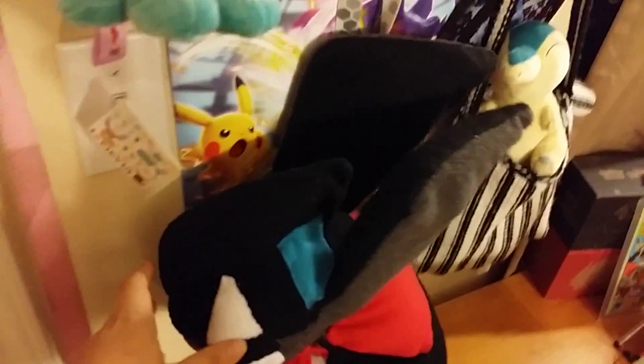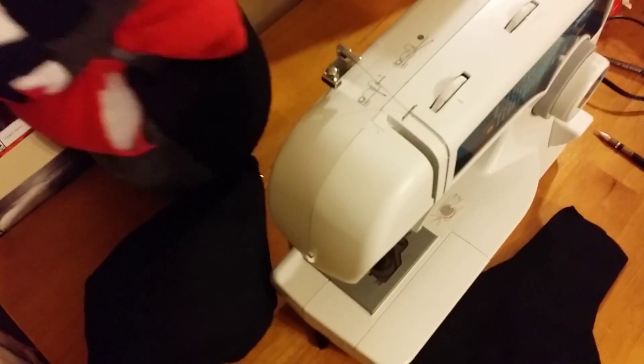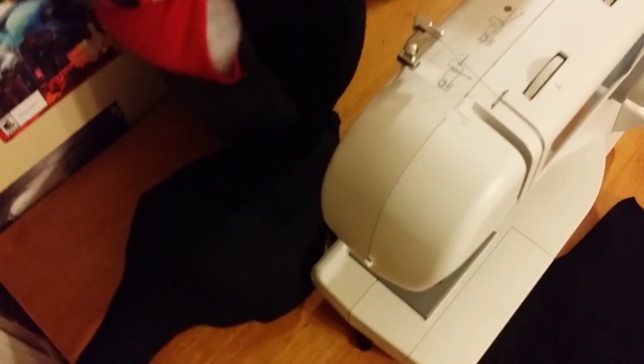Here's the Pokken Fighters poster which I got from GameStop. They were nice enough to give it to me because I asked if I could have it — they had only one left. I don't even have a Wii U.